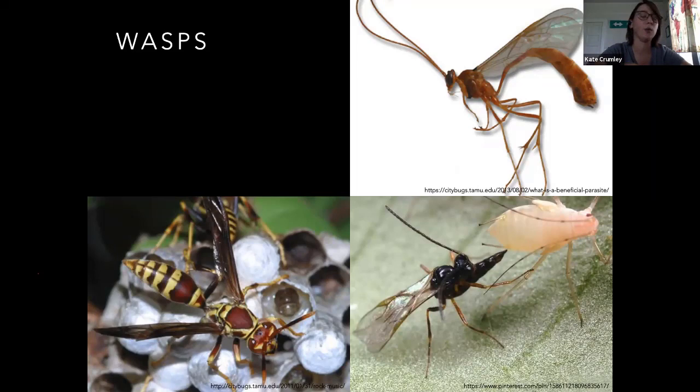There's a paper wasp on the bottom left — those guys are not picky on what they will eat. They will catch other insects, chew them up, and feed them to their babies. The one on the bottom right is one of the aphid parasitoids. These guys are very small — I think that one's a braconid, but there are a few different families that do this. It's laying an egg in an aphid. That aphid will turn either black or brown with the larva on the inside of it, and when it's done it'll hollow that sucker out and pop out. Pretty cool.